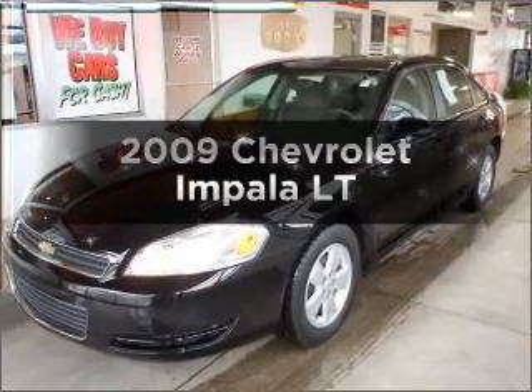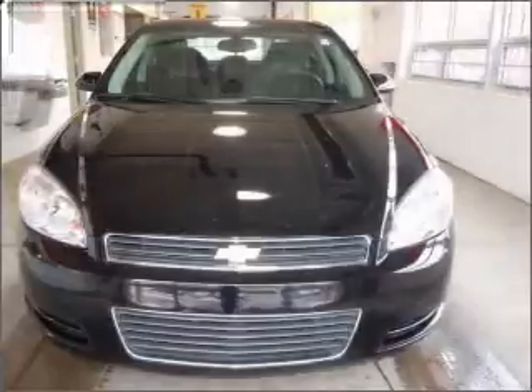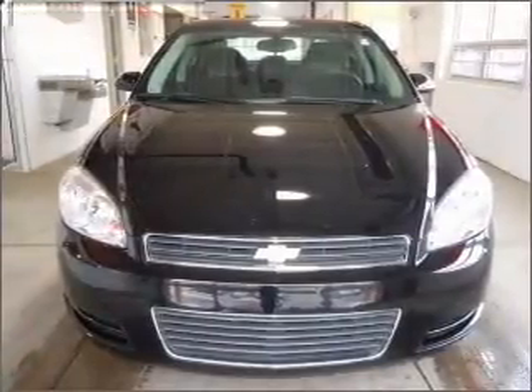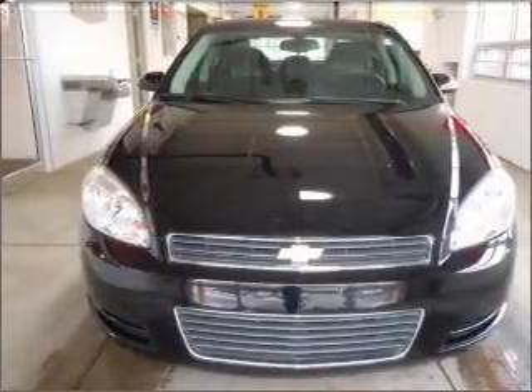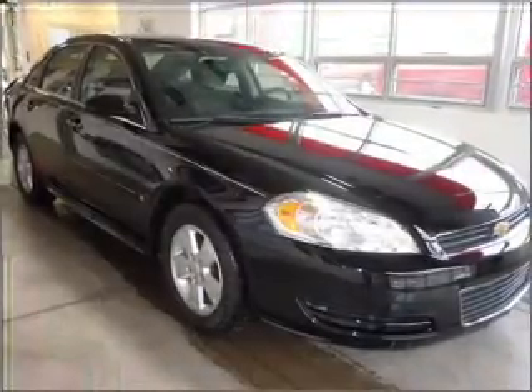Get noticed in this 2009 Chevrolet Impala. Everything you need under one roof with this great vehicle. With a reliable six-cylinder engine that responds smoothly to its automatic transmission. Stand out from the crowd with premium wheels.